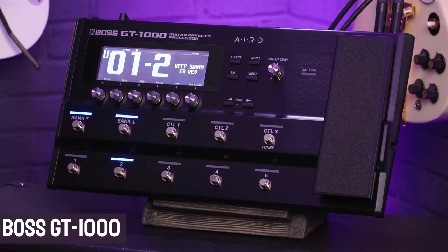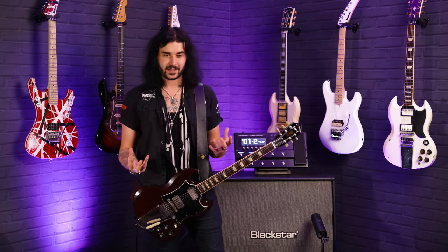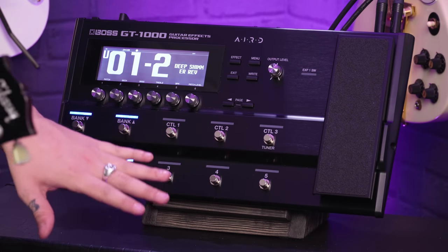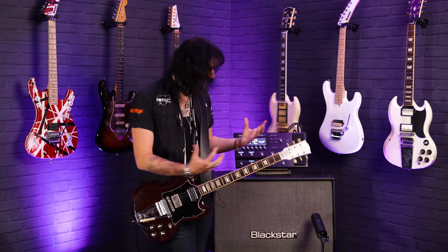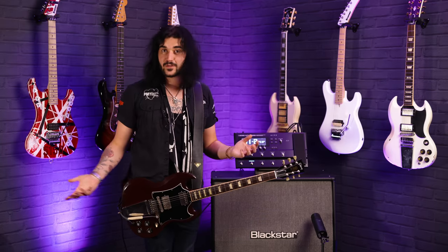This is the Boss GT1000 and it's Boss's flagship amp modeller. This thing is phenomenal — Boss have been making amp modellers for years but never quite like this. The vibe is still there from old products like the GT100, but tonally it's next level. There are 50 banks of 5 presets, so that is a lot of presets you can store. Also, the main thing about this is Boss have brought Bluetooth technology to the amp modeller game.